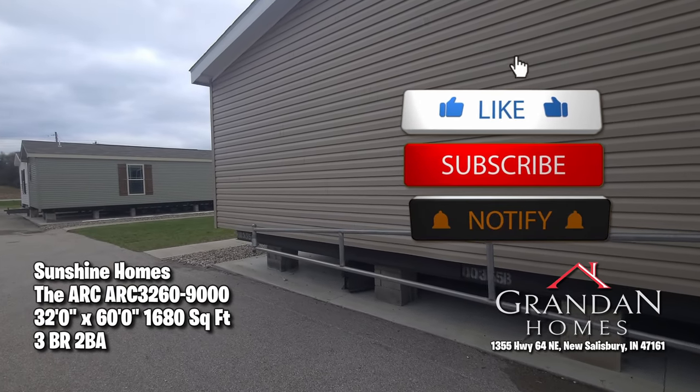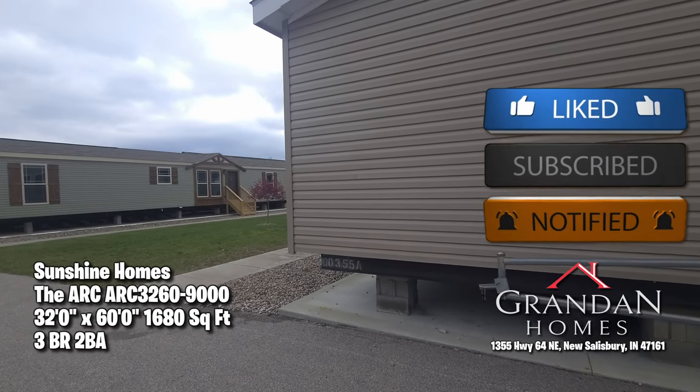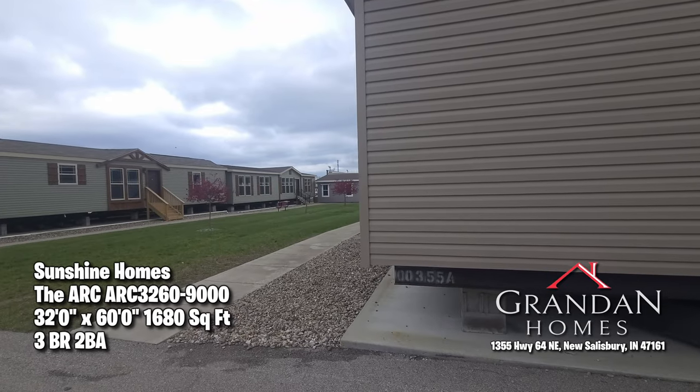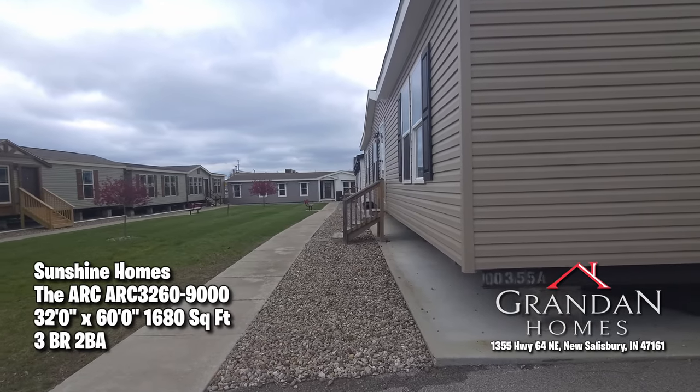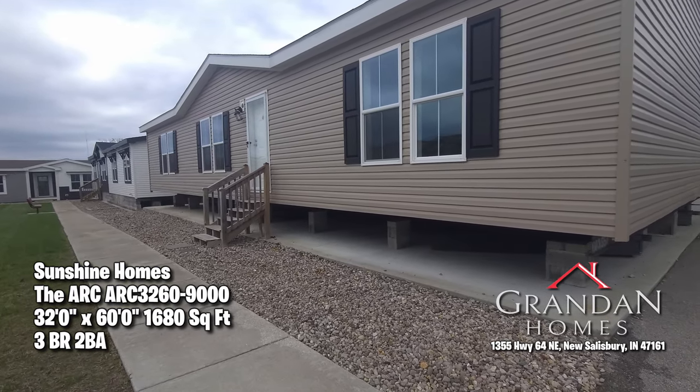Please be sure to like, subscribe, and hit that notification button. Don't forget folks to share this with your family members, your friends, and acquaintances — we'd really appreciate it.